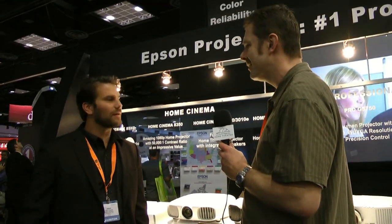This is Kevin Collins with Home Theater Forum. We have Jason from Epson, and we'd like to have him take our viewership through the new Epson projectors being announced here at CEDIA.